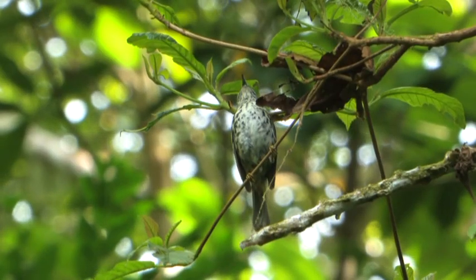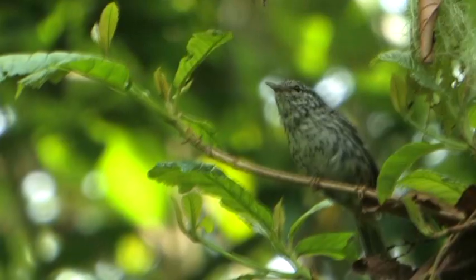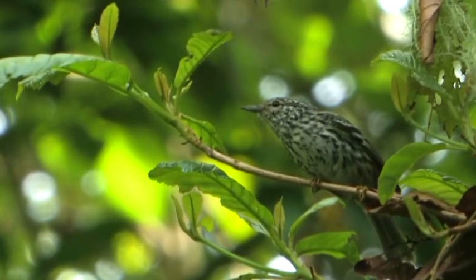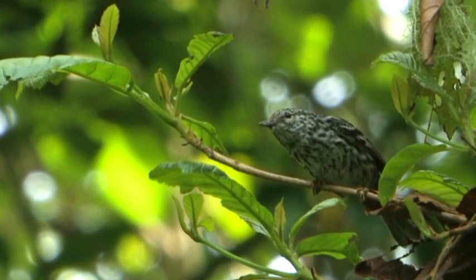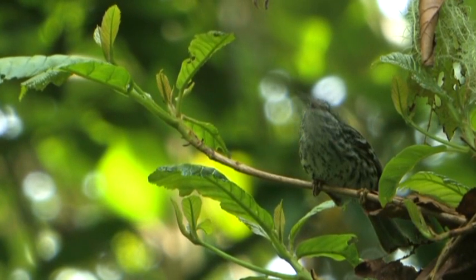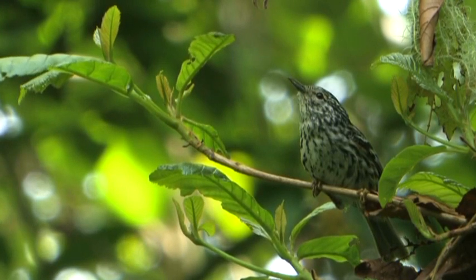The arrow-headed warbler is probably one of the toughest birds to film and see well in Jamaica. Although fairly common, this endemic likes to frequent the upper canopy, and neck strain is a common ailment when trying to view it. But once you get to see it, you realize there is no other warbler quite like it — it gets its name from the black streaks on its chest that each resemble the sharp point of an arrowhead.